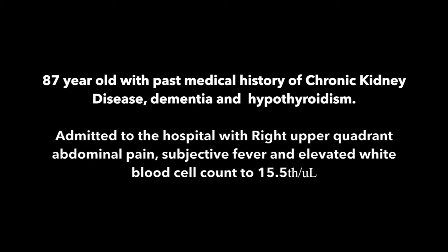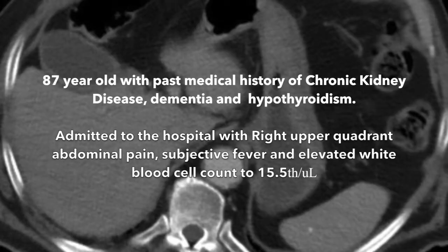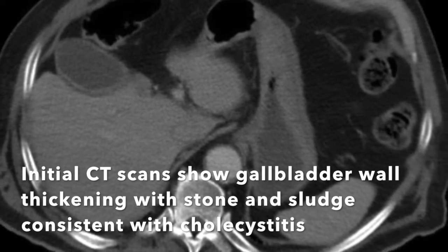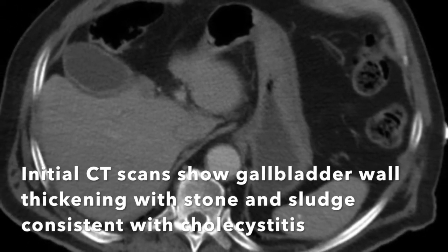An 87-year-old with a past medical history of chronic kidney disease, dementia, and hypothyroidism was admitted to the hospital with right upper quadrant abdominal pain, subjective fever, and an elevated white blood cell count to 15.5. Initial CT scans reveal gallbladder wall thickening with stone and sludge consistent with cholecystitis.